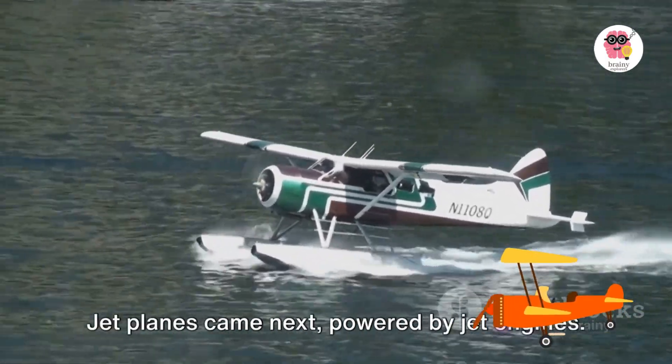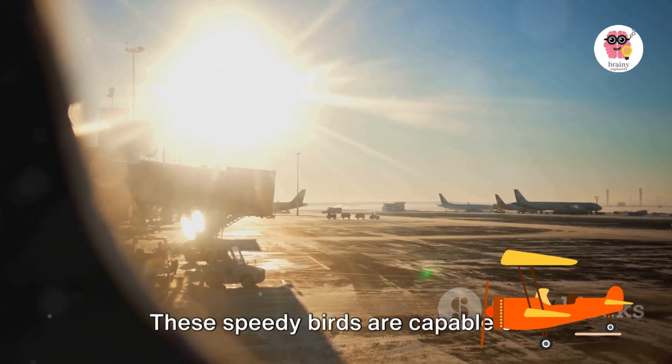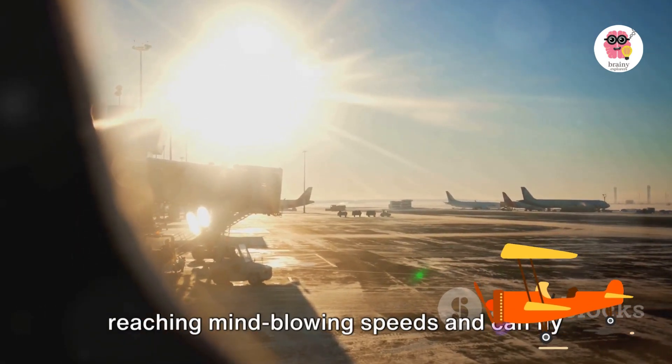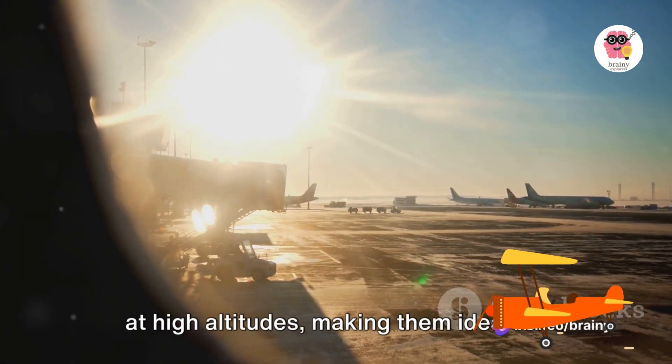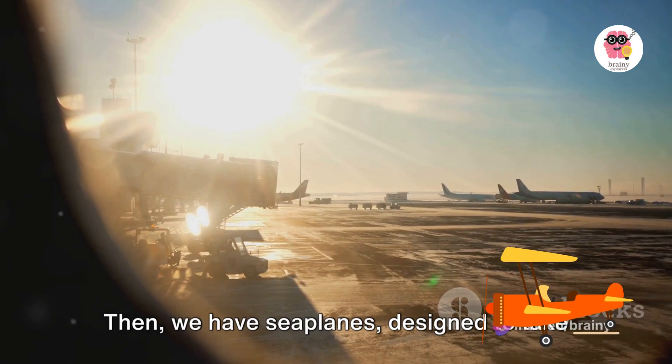Jet planes came next. Powered by jet engines, these speedy birds are capable of reaching mind-blowing speeds and can fly at high altitudes, making them ideal for long-distance travel. Then we have seaplanes, designed to take off and land on water.